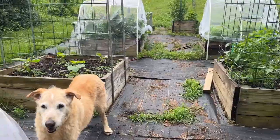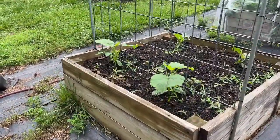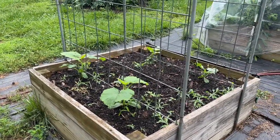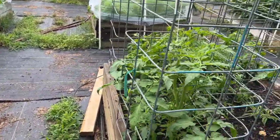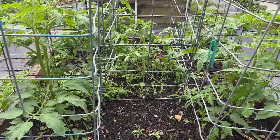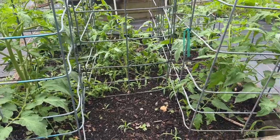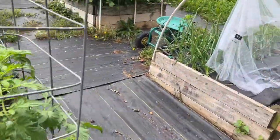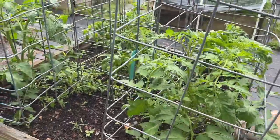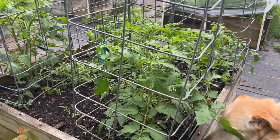Over here we have our butternut and spaghetti squash. We only do two plants each and still have a ton. These are the other tomatoes — the determinants. They're looking really good. The red snappers on the end are the big ones, and then the three smaller ones are the tachis, which are the romas.